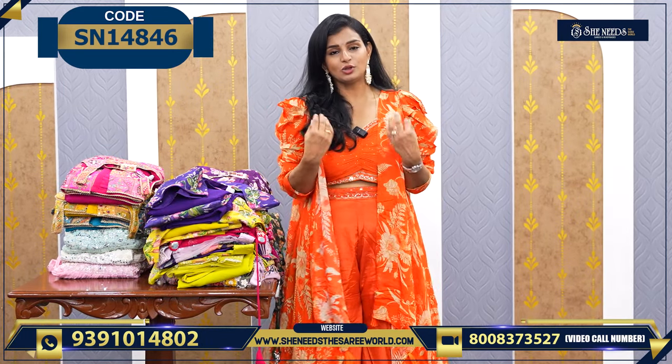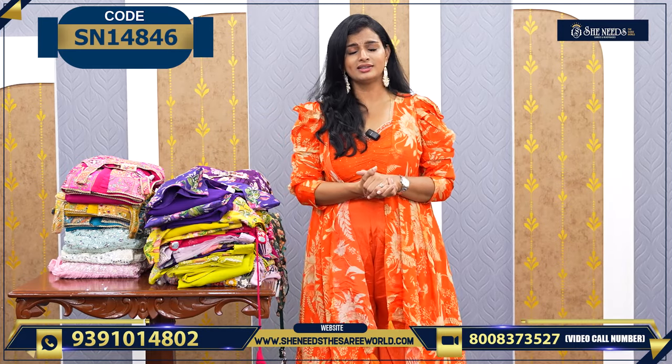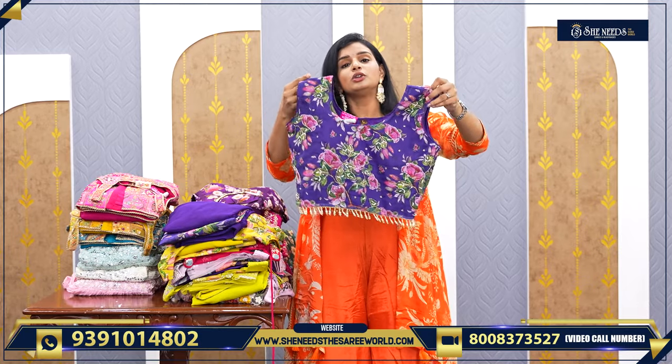Okay, so we have a dress priced around ₹2,800. For that price, we will have a reception, college function. And we will see the models — you can just see here. This is the model, let's see here.